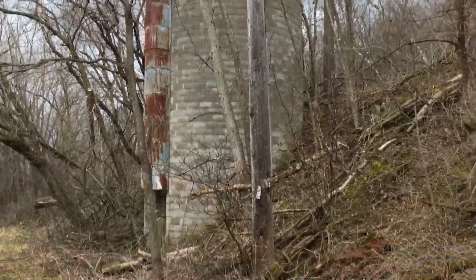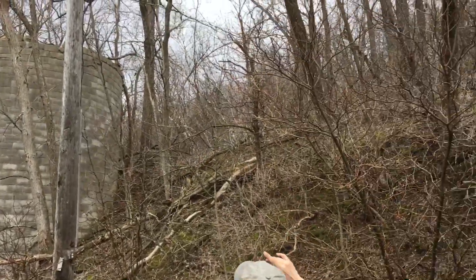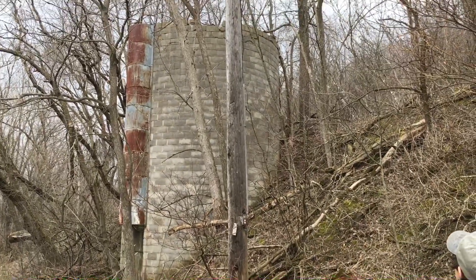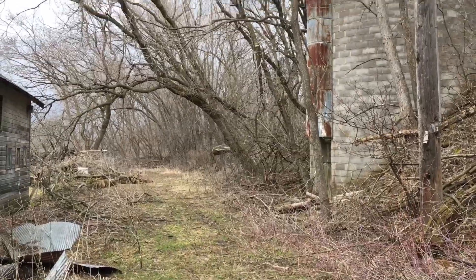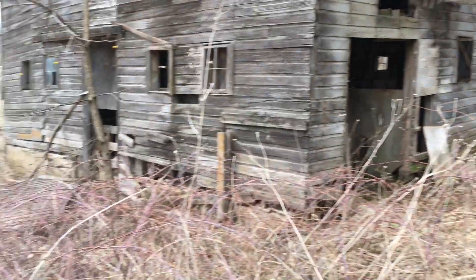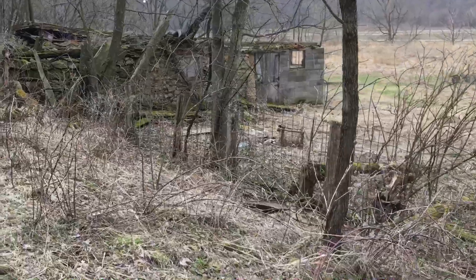We climbed and climbed to get to the silo, but it was a lot of hard work. The silo is in excellent condition — we said to ourselves when we saw it, how could they make it so symmetrical? That is just amazing.